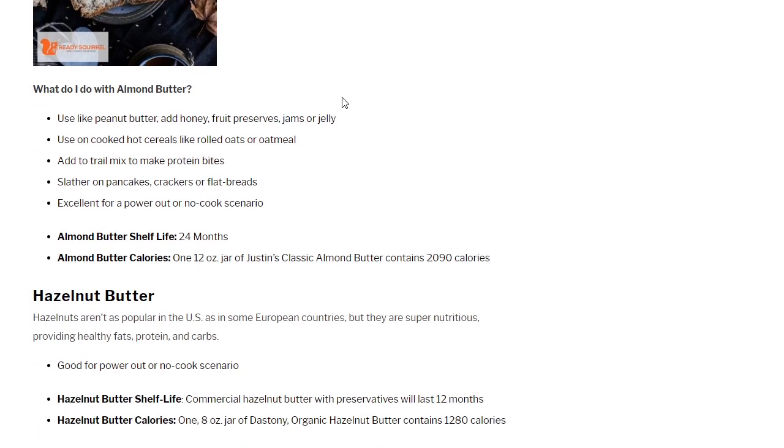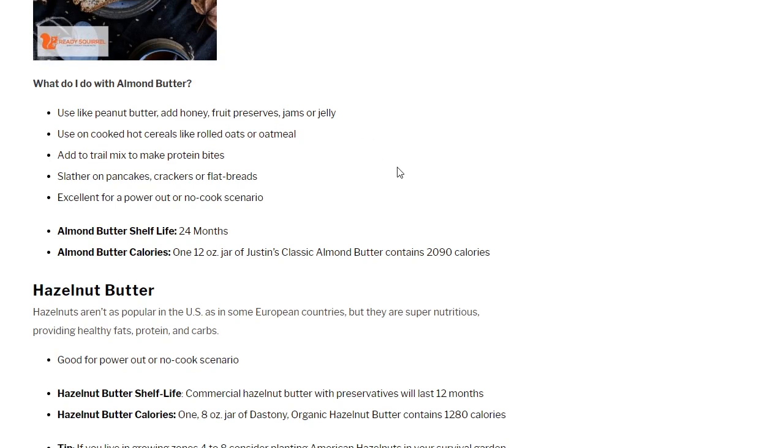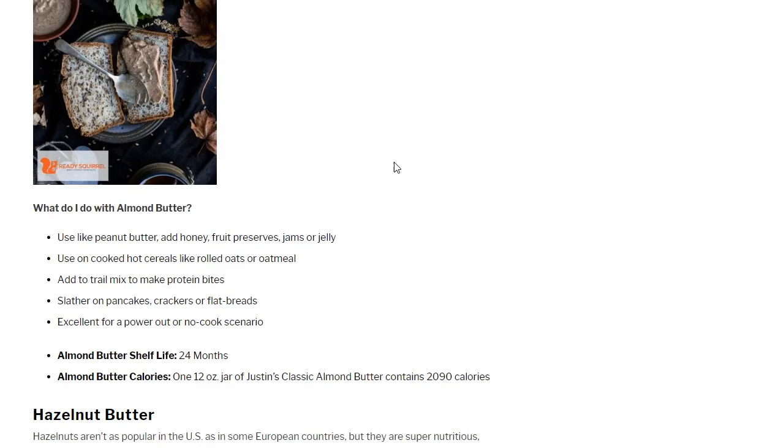Almond butter: use it like peanut butter — add honey, fruit preserves, jams, or jellies. Use on cooked hot cereals like rolled oats or oatmeal, add to trail mix to make protein bites, or slather on pancakes, crackers, or flatbread. Excellent for a power-out or no-cook scenario. Almond butter shelf life is 24 months. A 12-ounce jar of Justin's Classic Almond Butter contains 2,090 calories. Again, this stuff's not cheap.